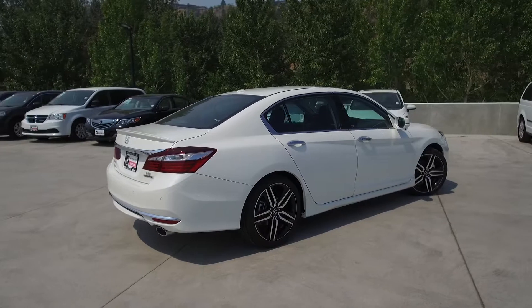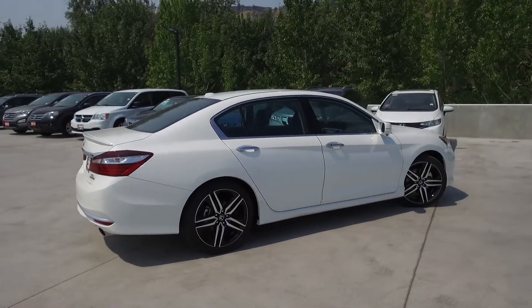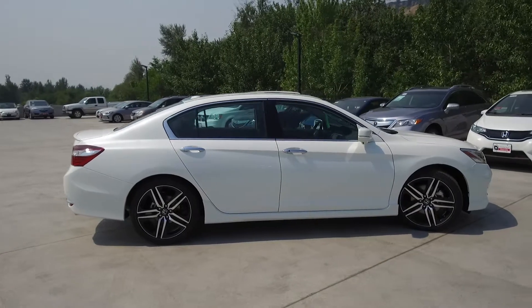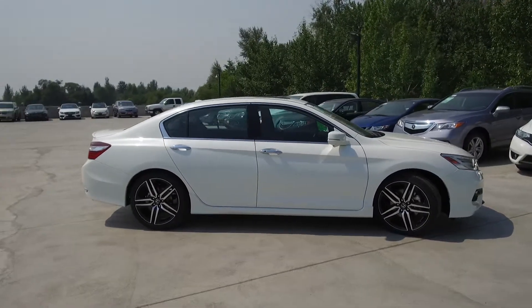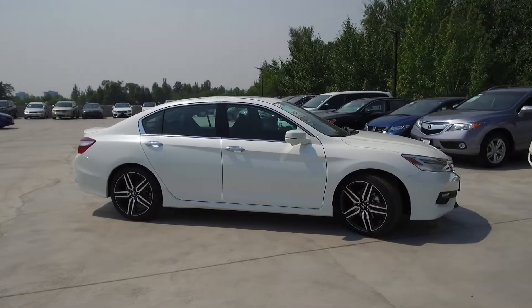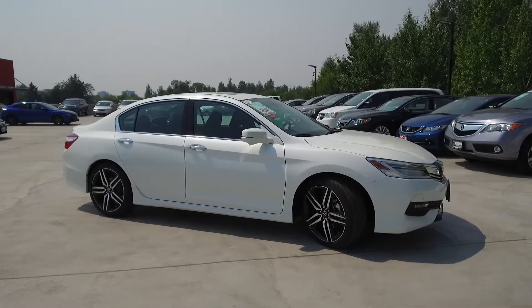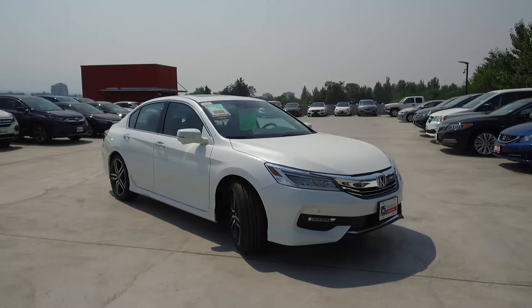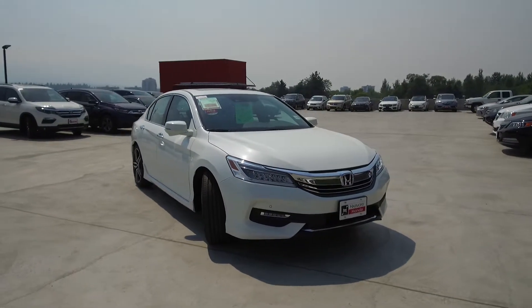Thank you for checking out this video of this 2017 Honda Accord V6 Touring sedan. Here at Harmony Honda we stand behind the vehicles we sell and we guarantee that you will be satisfied, which is why we offer a 30 day or 2500 km no hassle exchange policy for your peace of mind. We have a family friendly low pressure environment and we don't charge documentation fees or any other hidden charges.